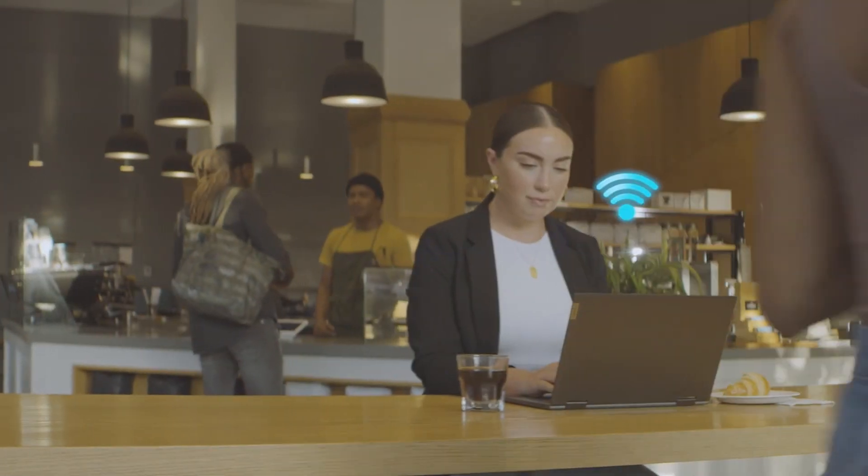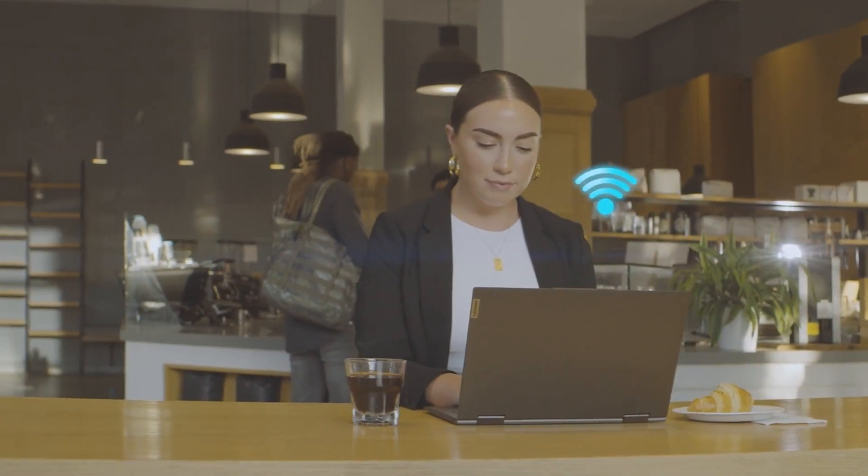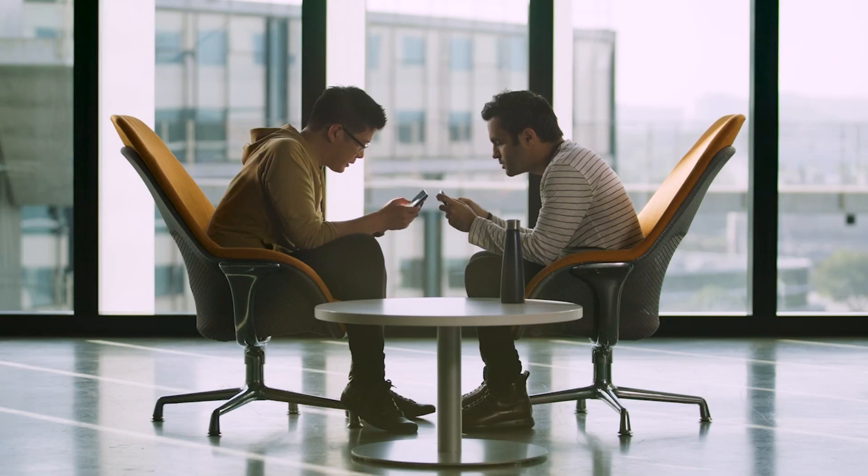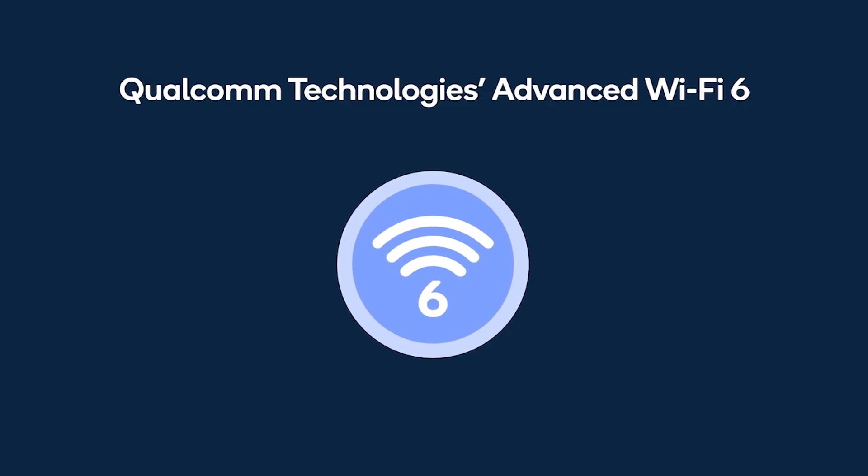Qualcomm's Wi-Fi 6 networking portfolio pairs with FastConnect 6900 to deliver the Wi-Fi 6 speeds you need whether you're at home, at work, or even at the local coffee shop. When it comes to your device, you deserve a total connectivity powerhouse. You deserve Qualcomm Wi-Fi 6.